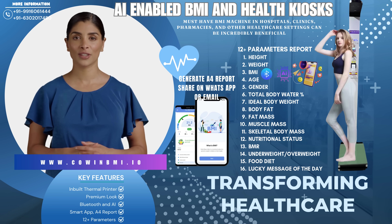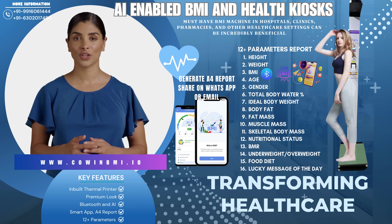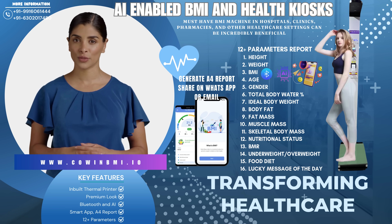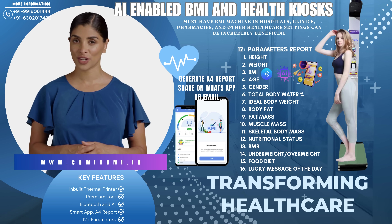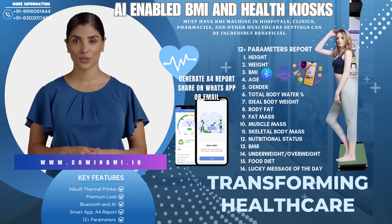Time and cost-efficient — streamline patient assessments with fast, automated BMI measurements, reducing the burden on healthcare staff. Get started today. Equip your facility with state-of-the-art BMI machines trusted by the medical community. Whether you're a hospital, clinic, pharmacy, or wellness center, our machines offer unmatched value and reliability. Contact us today for more information and a personalized quote.